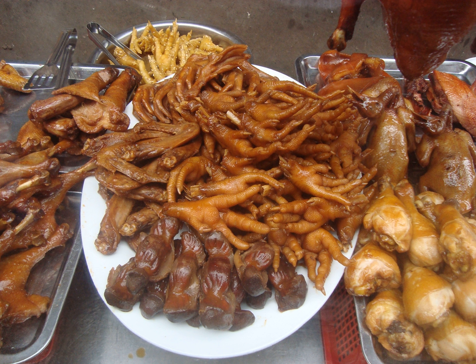In Guangdong and Hong Kong, they are typically deep fried and steamed first to make them puffy before being stewed and simmered in a sauce flavored with black fermented beans, bean paste and sugar, or in abalone sauce.